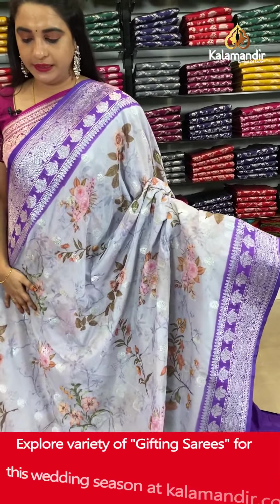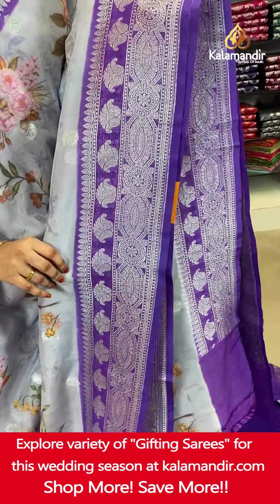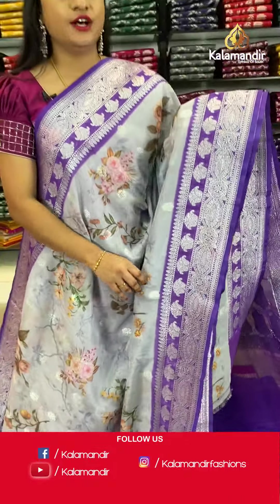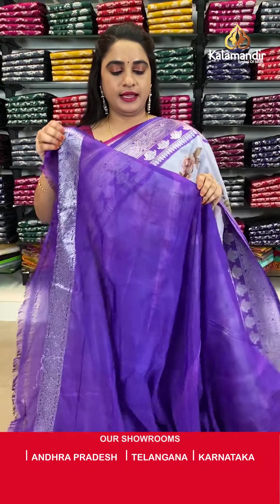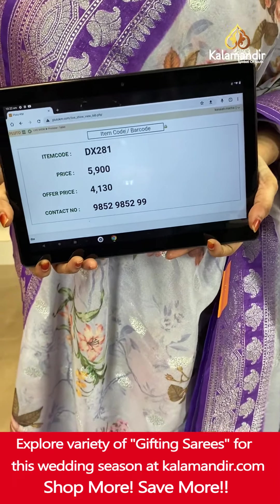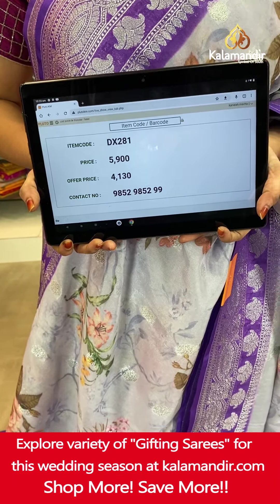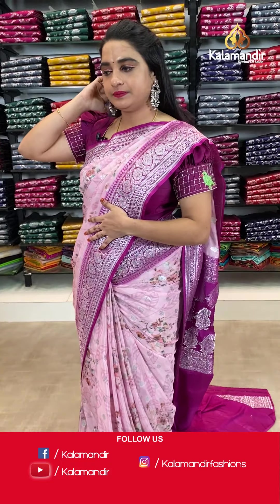Next saree — light and dark purple color combination. The body has printed florals and floral booties. The contrast border features intricate diamond, floral weave and floral booties. The contrast pallu has floral motifs. Paired with a contrast plain blouse with border. Saree code DX281. Actual price ₹5,900. Offer price ₹4,130 only. Screenshot and ping on WhatsApp.